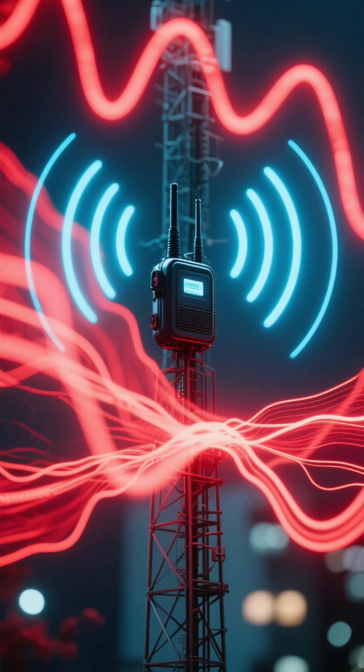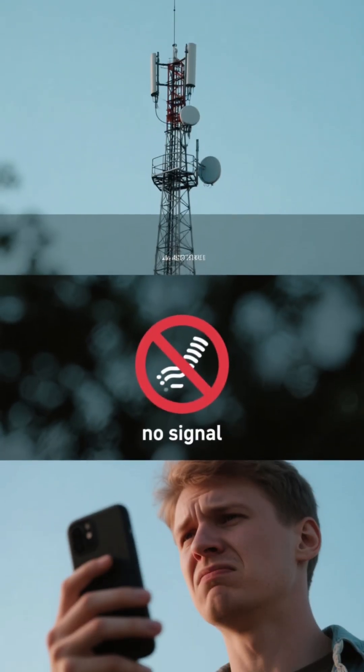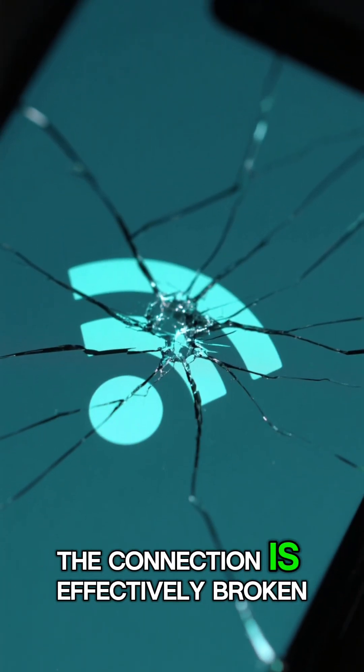Number 2. This noise completely overwhelms the original, weaker signal from the cell tower. Your phone can't hear the tower anymore, and the tower can't hear your phone. The connection is effectively broken.